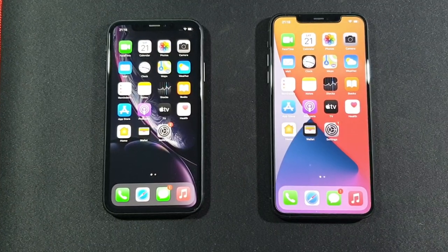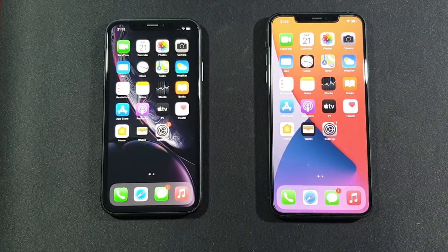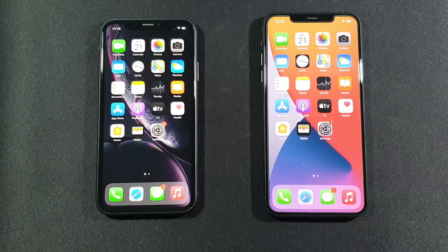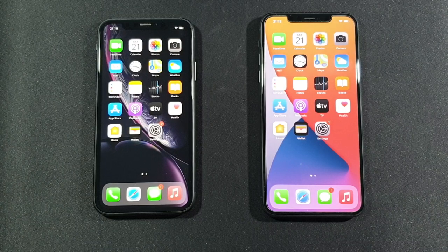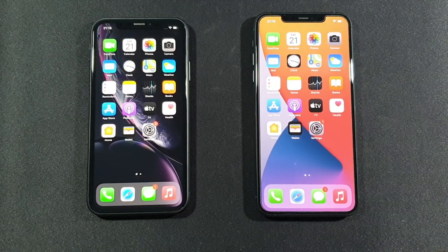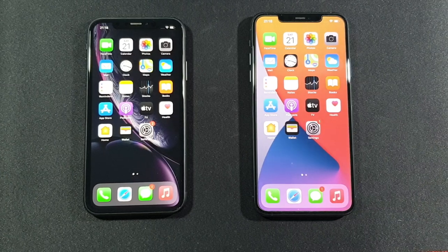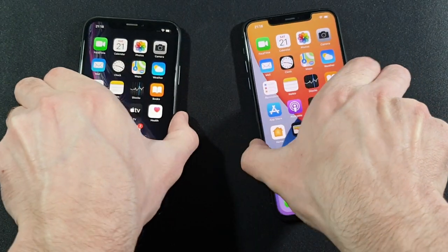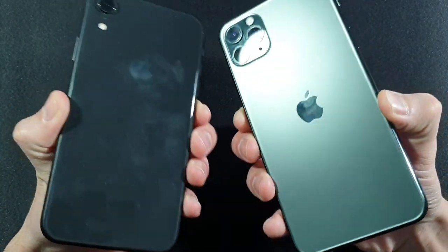Hello guys, welcome to my channel, I'm About Freak, and today we will compare these two devices. On the left side is the iPhone XR with 64 gigabytes of internal storage, and on the right side is the iPhone 11 Pro Max, also with 64 gigabytes of internal storage. I will show you quickly how they are — there is nothing, I'm not lying about it.